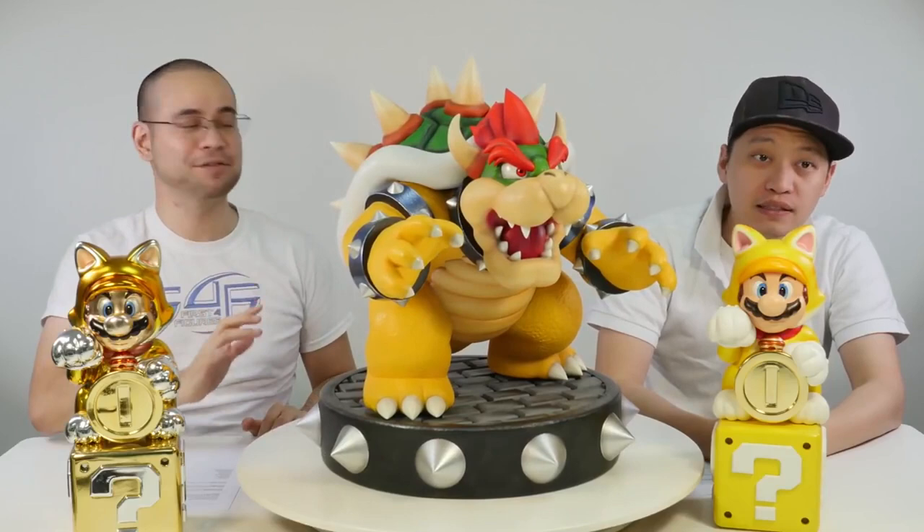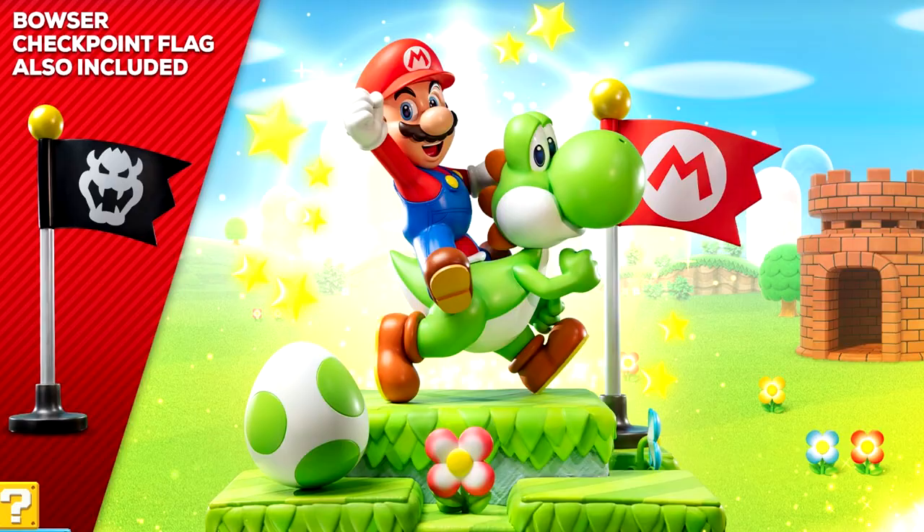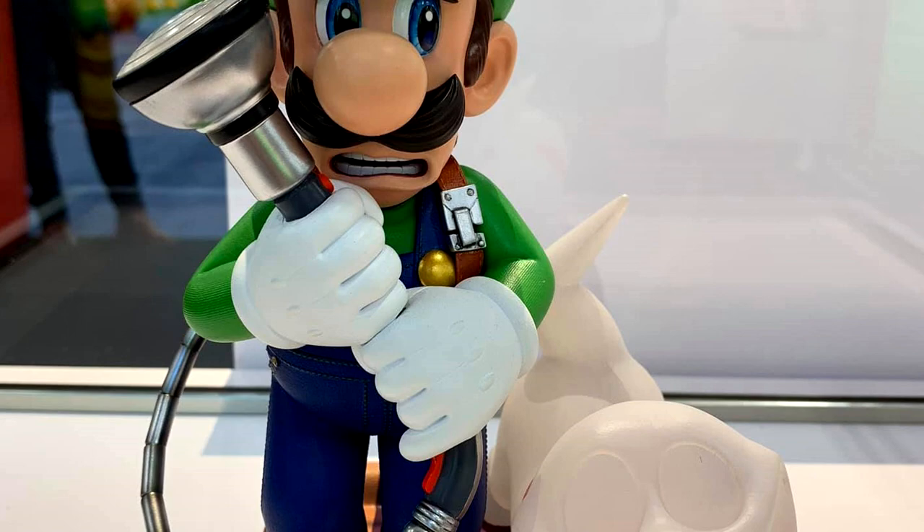But no doubt he's an incredible piece for any Nintendo collector and his menacing pose really reminds me of the first time I encountered him in Super Mario 64. First Four Figures also have plans to release definitive collector statues of the Mario Brothers from their respective franchises, and they'll be coming next year.